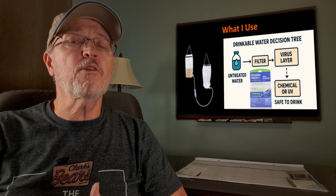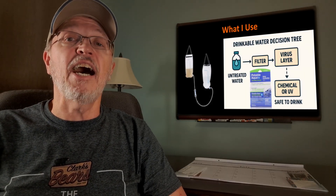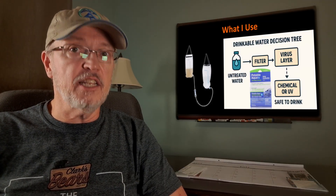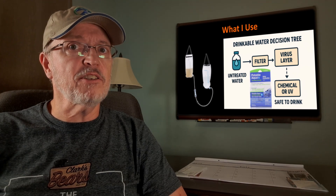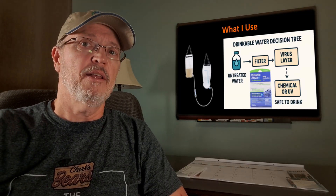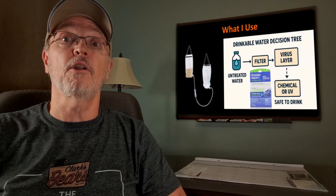I keep my ear to the ground and listen for reports of waterborne illnesses in the area. Catching norovirus is not pleasant — it's especially bad for older hikers since it can lead to dehydration. If I hear or suspect the water I'm treating may contain viruses, I transfer my reserve water to the bladder, then filter suspected water into the reserve bottle, and add the chemical treatment. That way the chlorine dioxide will have time to work while I use the water in the bladder.